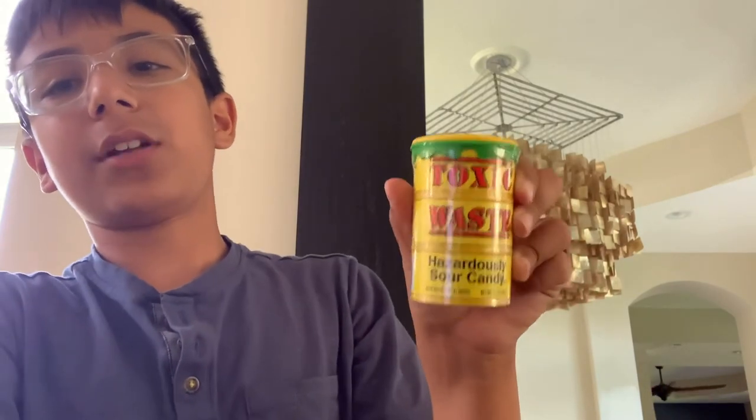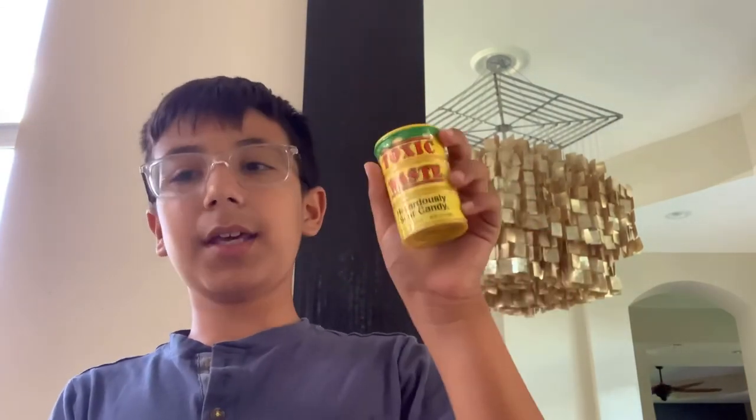If you guys want one of these, just go on Amazon and search 'Toxic Waste.' Thanks for watching — sorry it's been a while since I made a video. I was going to make a Mario Kart one but it got deleted, so I made this instead. Make sure to hit the like and subscribe buttons. I could do another one with a different type of sour candy — see you guys, peace!